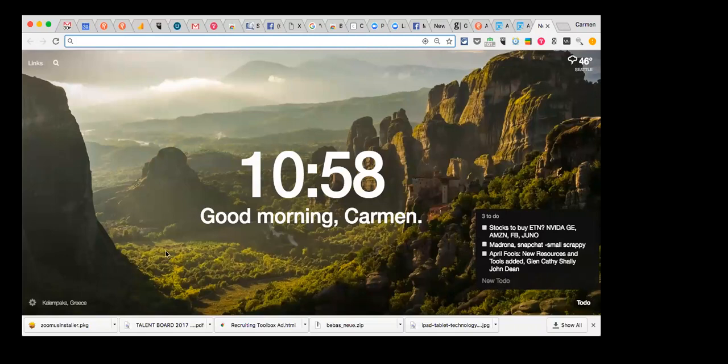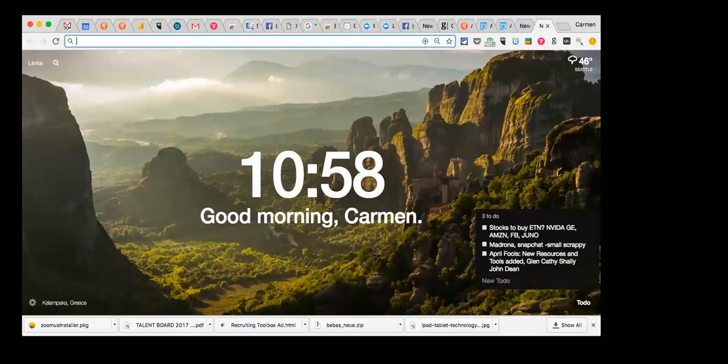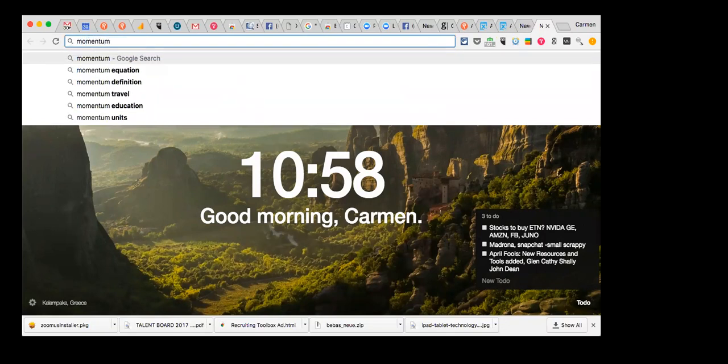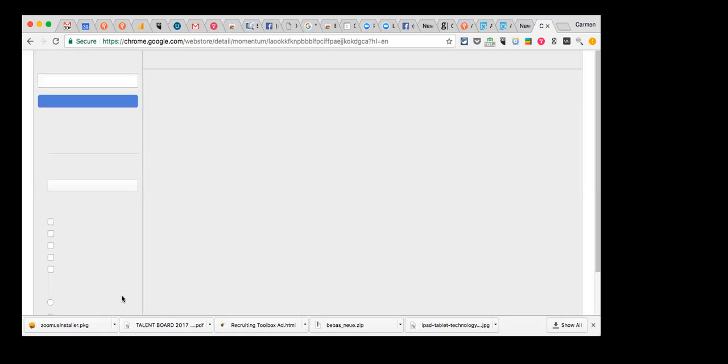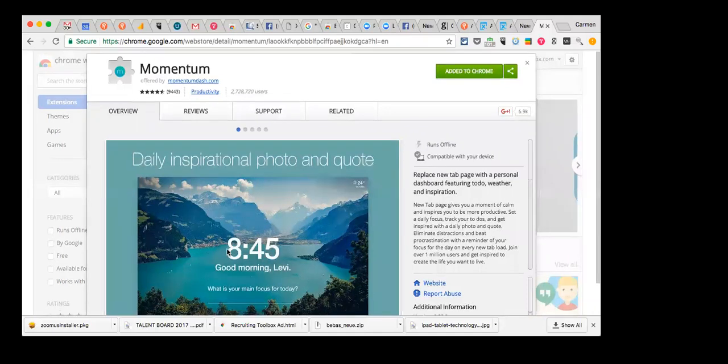I'll show you another productivity tool I love. What you're seeing here is my new tab. Every time I create a new tab, I get a beautiful photo and my to-do list. This tool is called Momentum — it's a Chrome app. Essentially you can turn your new tab into a to-do list, and I really like that because it just keeps me focused on what I need to accomplish for the day.